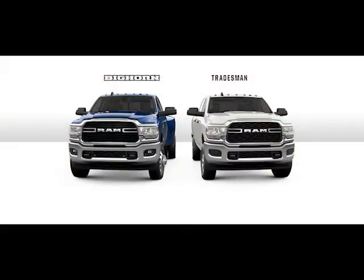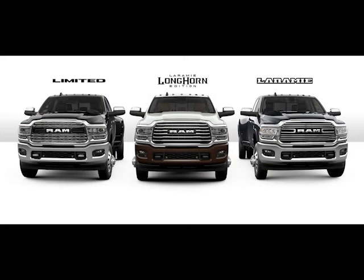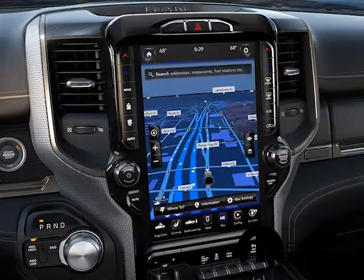There are a multitude of trim levels to choose from. Whether you're looking for your next commercial truck with basic options such as Bluetooth and backup camera, or a truck that can not only work but also give you the comforts of luxury with premium leather, heated and ventilated seats, 12-inch touchscreen radio, and upgraded audio — we have a truck for you.